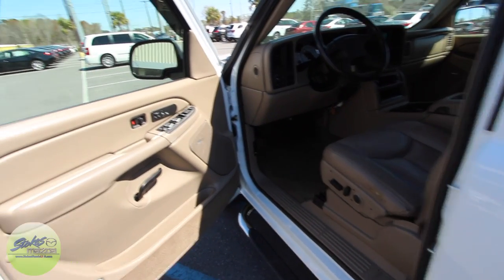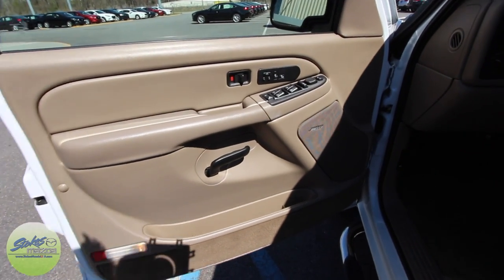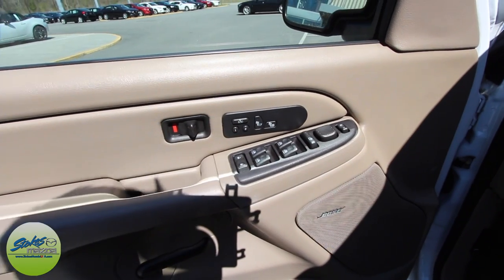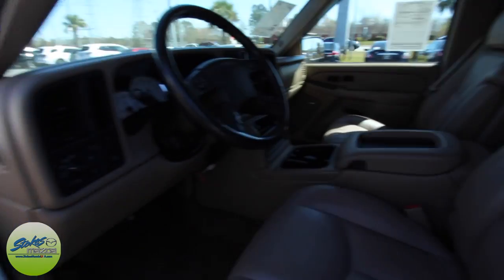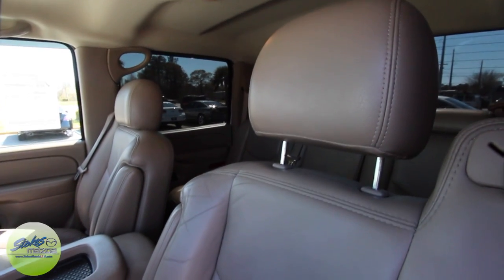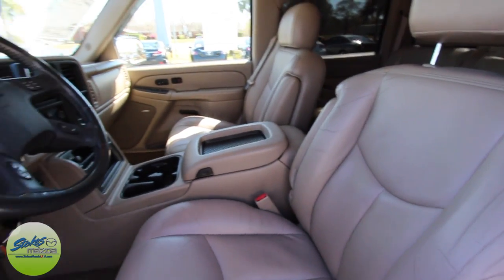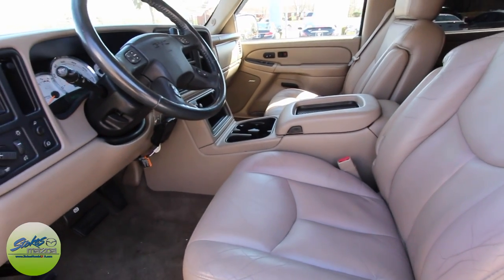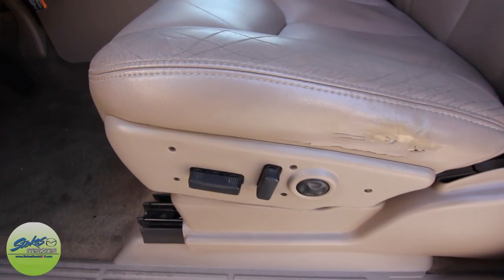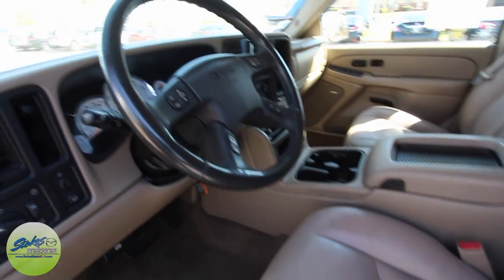Let's take a look at the interior and check out the mileage. It does have a Bose stereo system, power windows, power door locks, power mirrors, heated seats, and memory seats. Being an SLE package you will get leather seating which looks really good. They say the GM Sierra is the Cadillac for cowboys — it's going to be a very comfortable ride. You've got your power seat and power lumbar support.